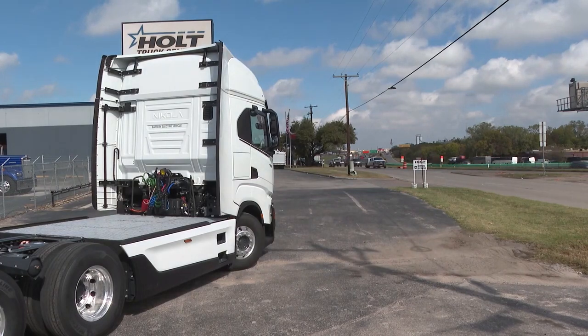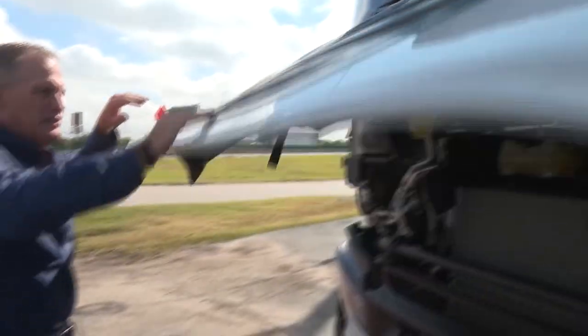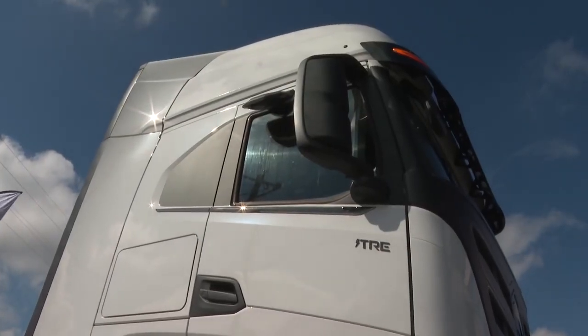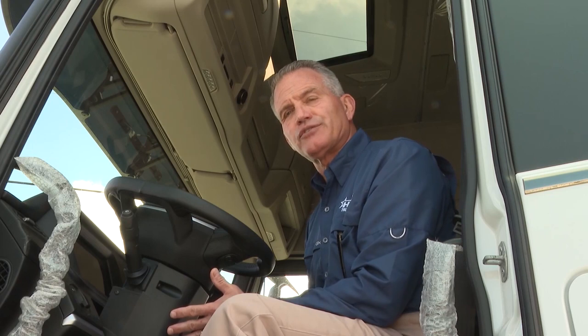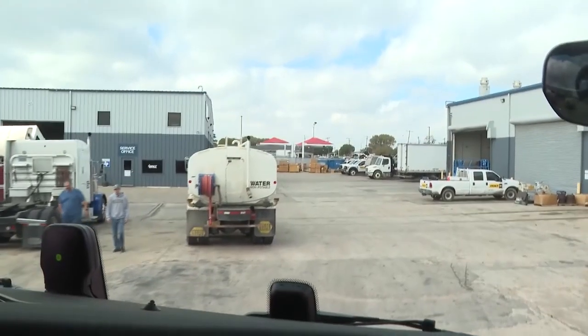Gnefke says it's about sustainability — it gives them the opportunity to provide a transportation solution that has zero emissions, which is a benefit to the Texas people in general. It's also cost effective. It costs just 30 to $50 for a full charge, compared to 250 to $300 for a diesel fill-up. That savings becomes pretty significant if you're running a fleet of 5 or 10 of these trucks. Lower operational costs also help: no oil changes, no overhauls, and fewer servicing requirements because the vehicle is electric. Riding in this truck, it's smooth and quiet.